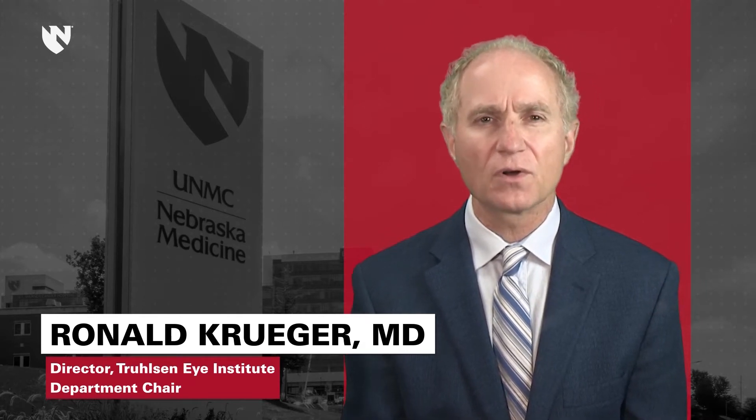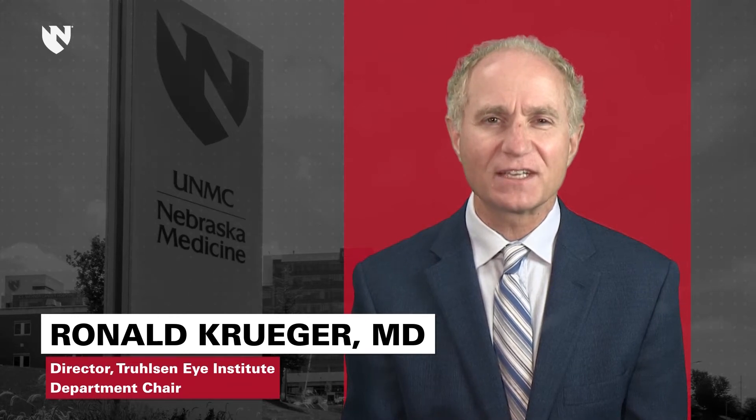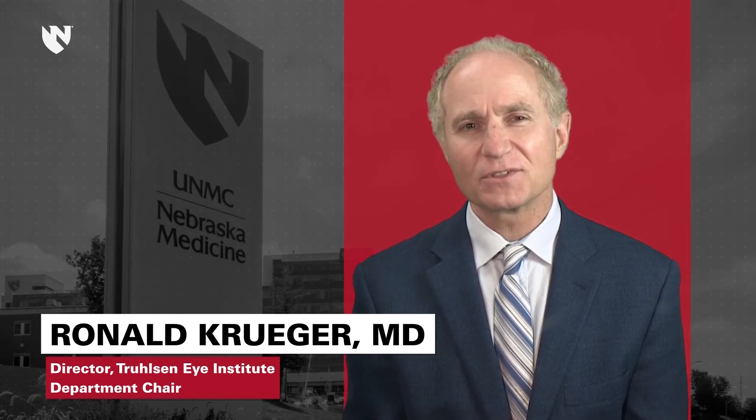The UNMC Department of Ophthalmology is here to create leaders for tomorrow. On behalf of the Trilson Eye Institute family, I'd like to welcome you to take a look at our facilities and educational opportunities.